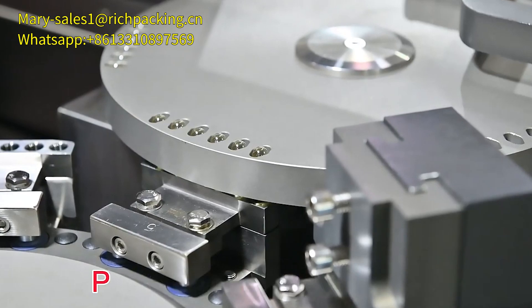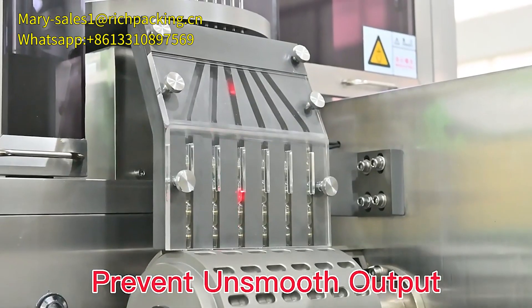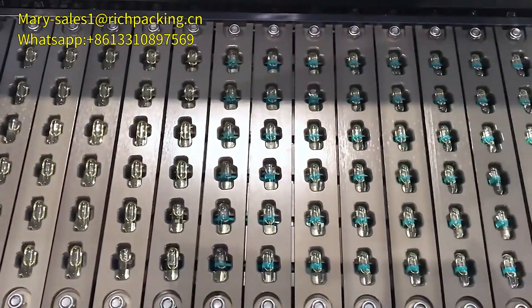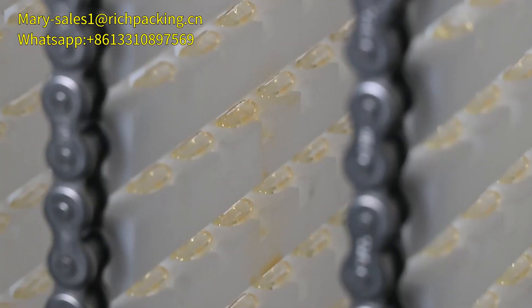Macro discharge, prevent unsmooth output. Tidy seal, no leakage. Vertical system, capsules dry faster.